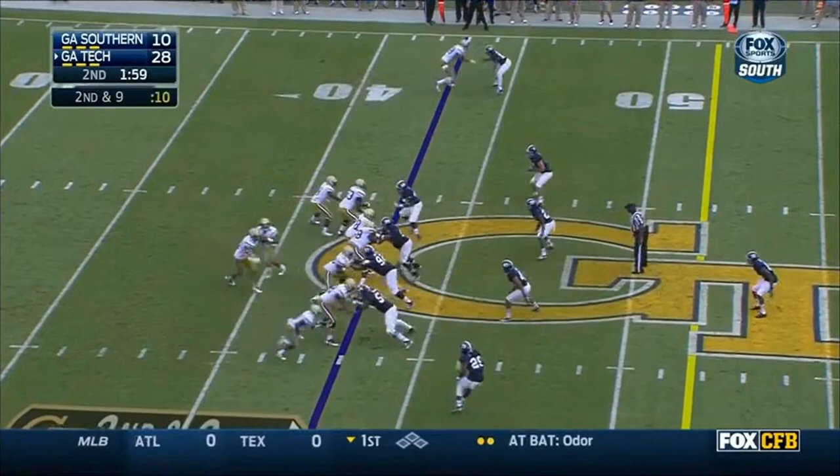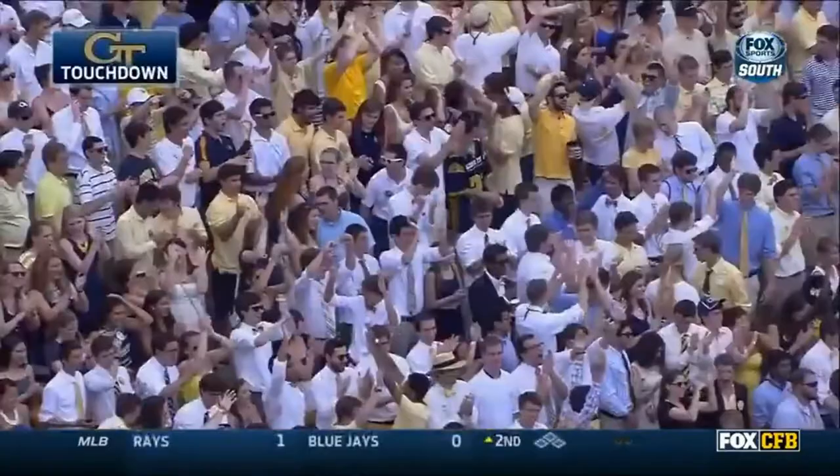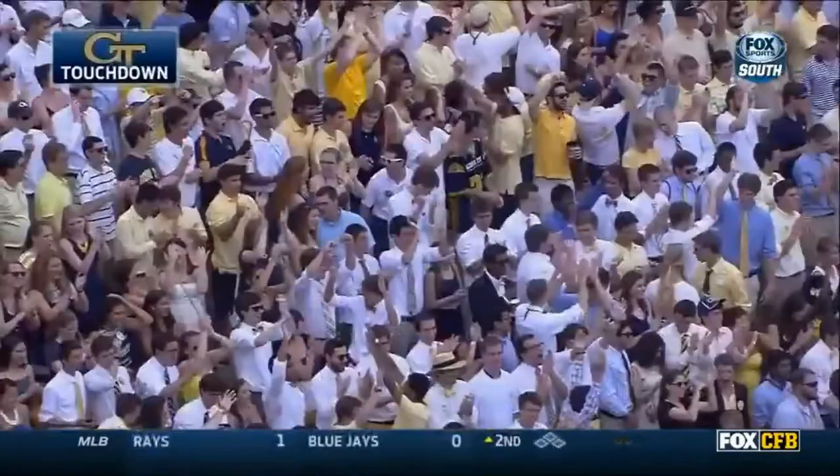139 combined yards. Thomas with a little pump fake, now goes deep looking for Smelter. Smelter into the end zone. De'Andre Smelter. Touchdown, Yellow Jackets.